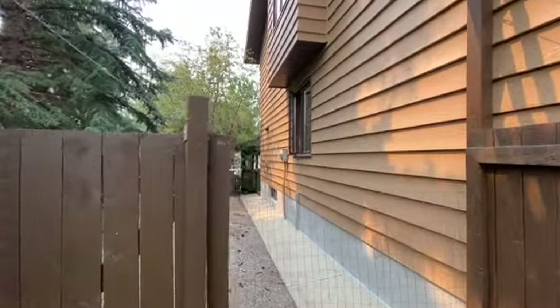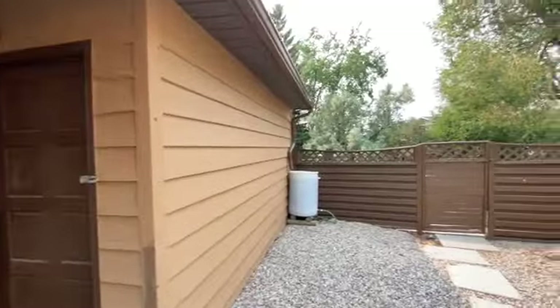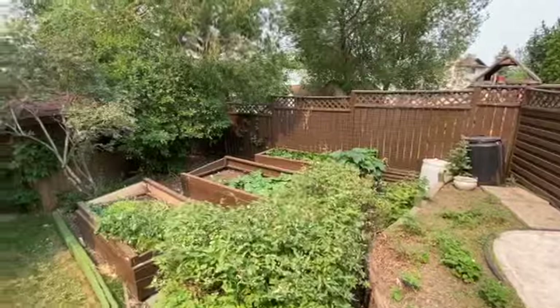There's RV parking on the left side of the house, and on the right side there's tons of room for storage. There's a huge shed as well as an additional one in the back corner, and room in this backyard for everything you'd ever want to do.